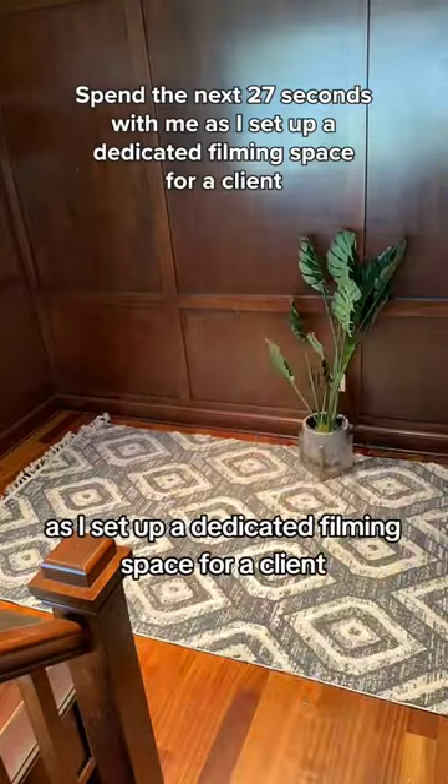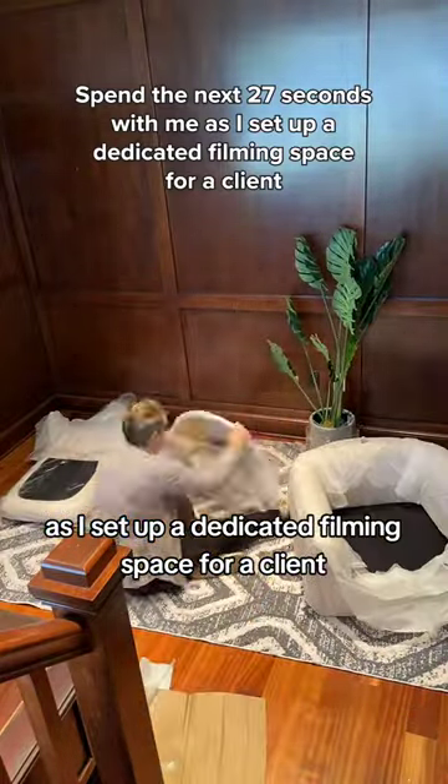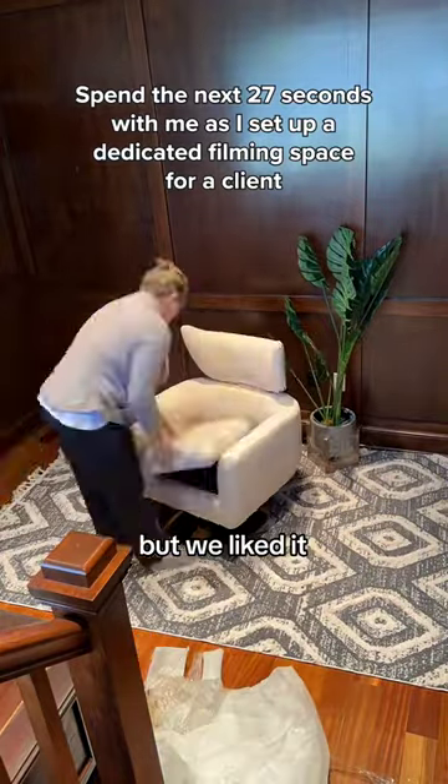Spend the next 27 seconds with me as I set up a dedicated filming space for a client. I started out with a rug that you will probably never see, but we liked it. It was great.